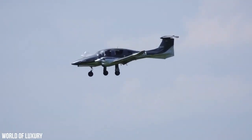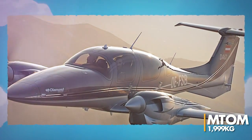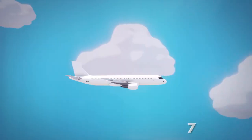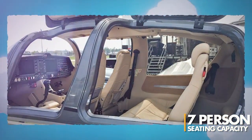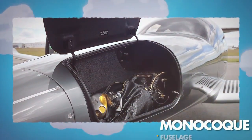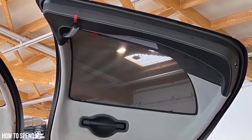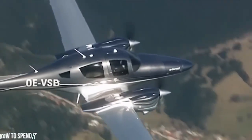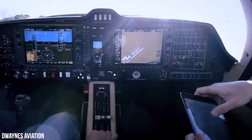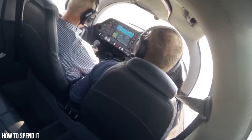The DA-62 comes in two versions, each variant having a different maximum takeoff mass — MTOM. The first version, with an MTOM of 1,999 kilograms, can comfortably seat up to five passengers, while the second version, with a higher MTOM of 2,300 kilograms, can accommodate up to seven passengers. One of the standout features of the DA-62 is its monocoque fuselage, which is made of lightweight and durable carbon fiber composites. The aircraft also features a cabin with gull-wing doors, adding to its sleek and modern design. Safety is a top priority in aviation, and the DA-62 incorporates state-of-the-art avionics and redundant flight systems. It is also equipped with a retractable tricycle landing gear, making takeoff and landing smooth and effortless.